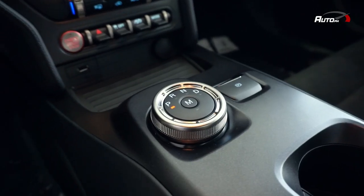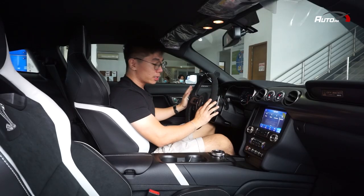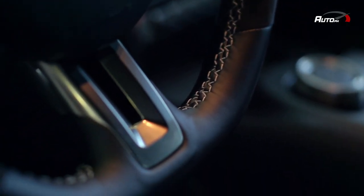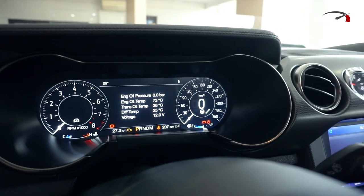It has a new rotary gear shift dial and electronic parking brake. For the steering wheel, it's wrapped in leather and Alcantara material with a white on-center marker and white stitching. It also has magnesium paddle shifters and a 12-inch digital instrument cluster.